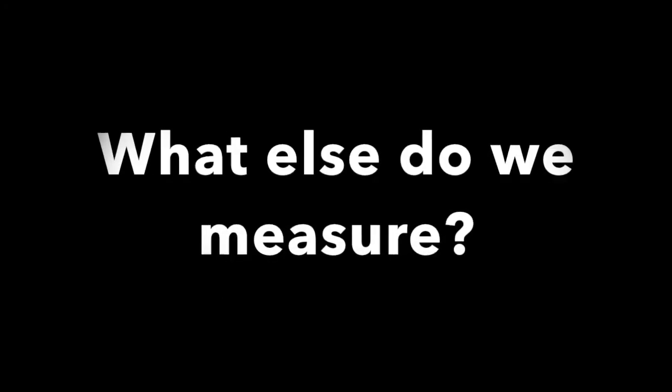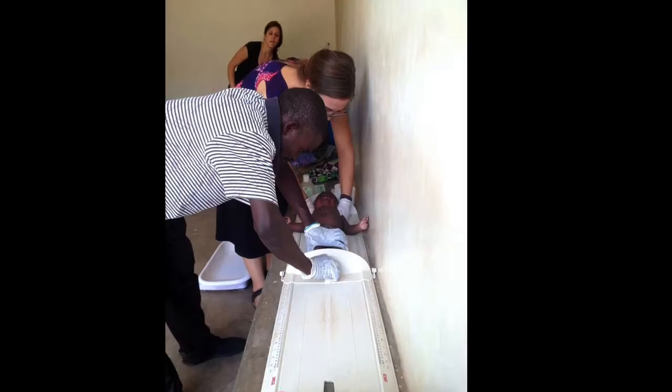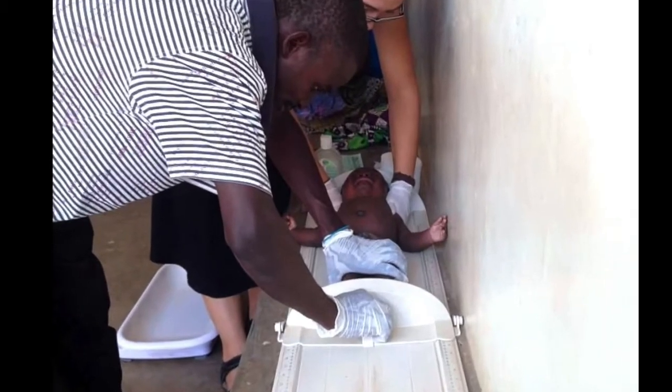Chaponde is a peanut butter paste that they can just eat. We take the mom's height and weight and also measure their MUAC and their triceps skinfold. When the mom delivers, we go and measure the baby within 24 hours of delivery, and we also follow the babies at six weeks and three months after delivery.